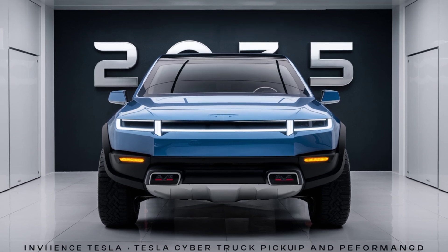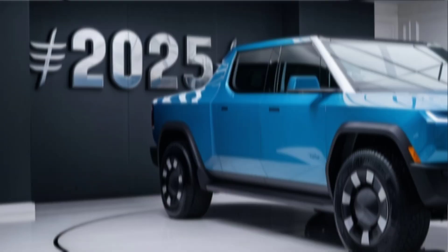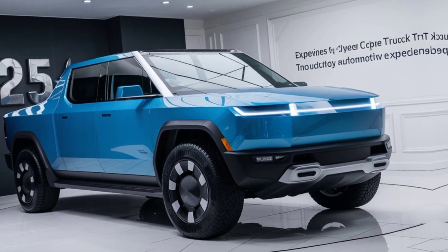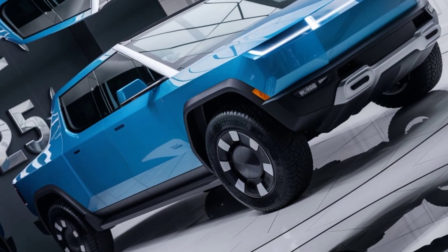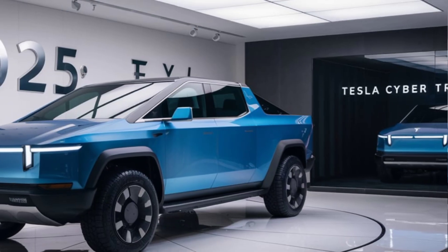Yo gearheads, it's John back on the channel, and today we're diving deep into the machine that's both loved and loathed — the 2025 Tesla Cybertruck. This electric bruiser has finally hit the streets in 2025, after years of hype and a few delays. But was it worth the wait? Let's jump in and find out.